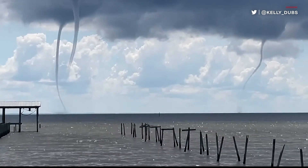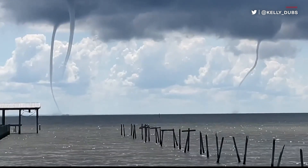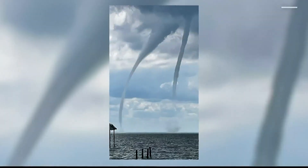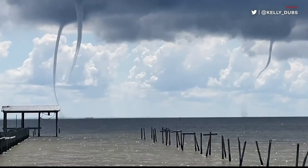An unusual sight — a trio of waterspouts sprang up on the Gulf Coast. Now it's not very rare to see one or even two, but three — that's a little bit less common. These spotted twisters appeared together off the coast of Mobile, Alabama, and they prompted the National Weather Service to issue a special marine warning for the coastal area.